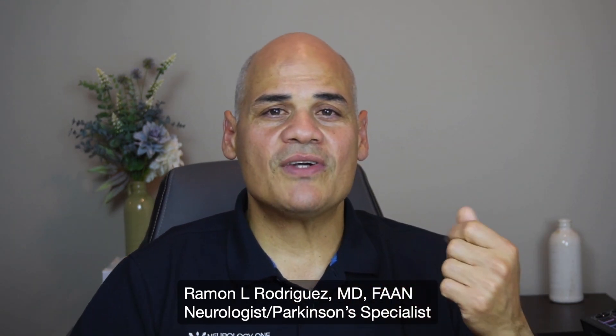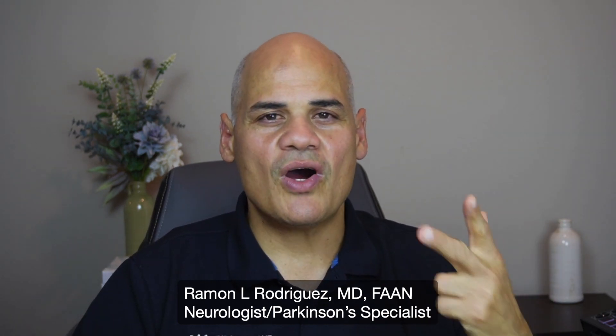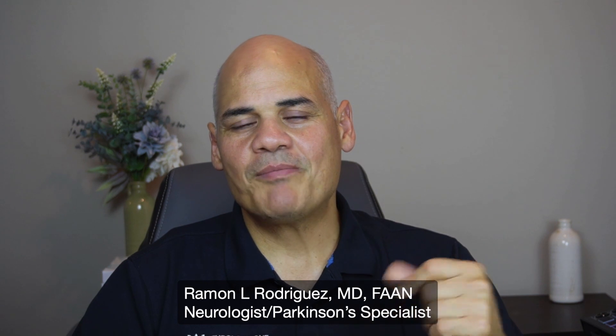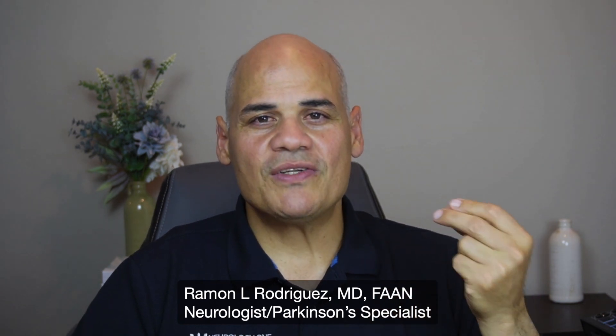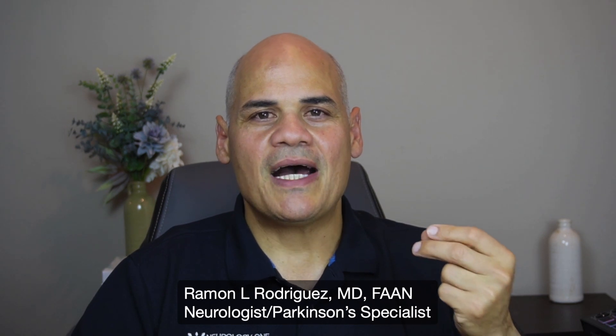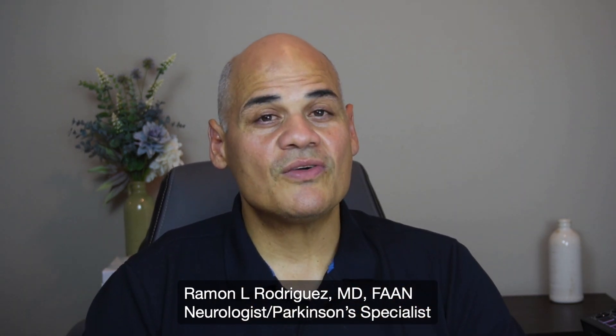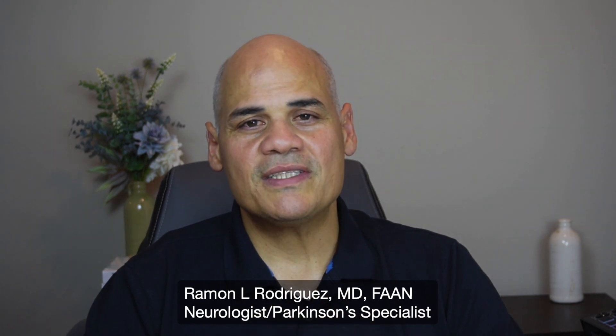Probably the most critical prodromal symptoms are decreased sense of smell, constipation, and REM behavior disorder. I can say that if a person has those three signs or symptoms, I believe that in the future they're going to develop something like Parkinson's disease or very similar to Parkinson's disease.